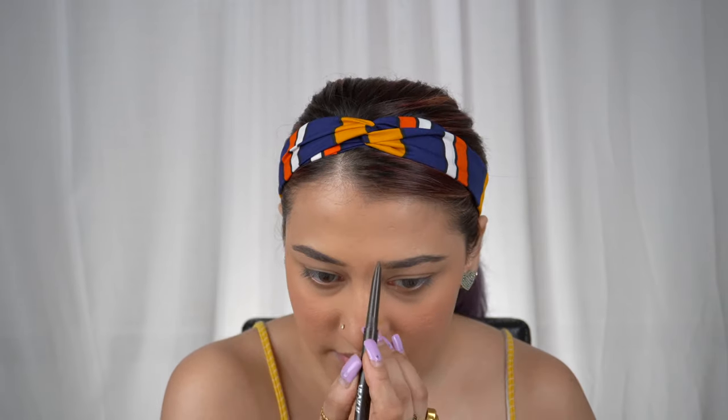The shade I'm using is Bewitched Chestnut. I'll take the bristle end of the brush to brush out my eyebrows, giving it a nice clean shape. Then with the product side, I fill it in, give it a nice shape, and finish up the entire brow look by brushing them through. There you have your full-on enhanced natural brow.